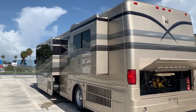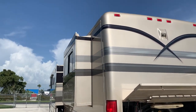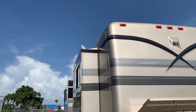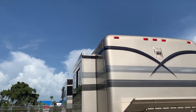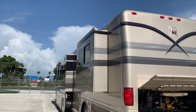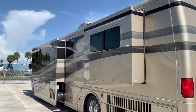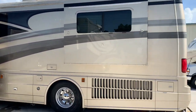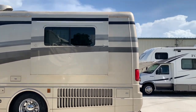Beaver built a really fine coach back in the day. I like that little attention to detail — you see the top of the slide there, how it's at an angle? No rain can get inside the coach from the top of your slide. Side mount radiator, of course.